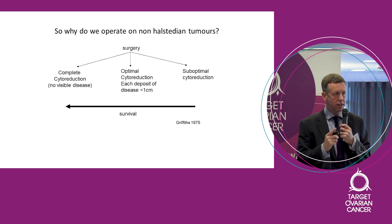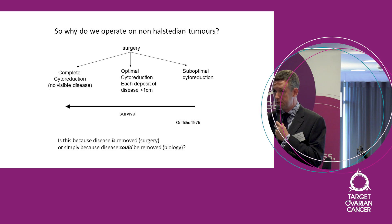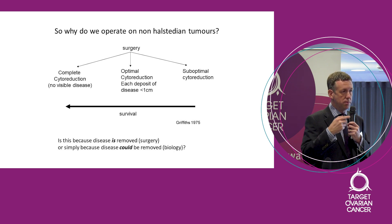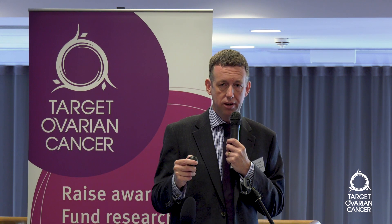But this begs a really interesting question: is it the surgery that matters? Do those patients do better because we removed the disease, or simply because we could remove it? Was there something about those particular tumours that made them easier to operate on? You could argue there's a question here between whether it's the surgery that's important or the underlying biology. If it's the biology, we shouldn't be operating, because the surgery isn't really changing anything. But if it is the surgery, then clearly we should be operating.